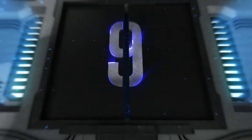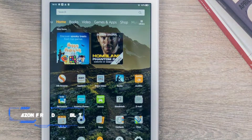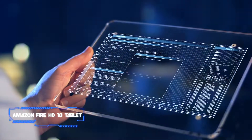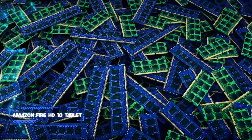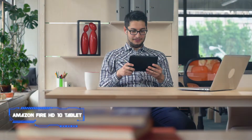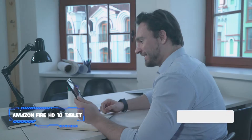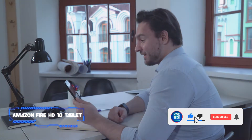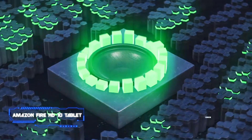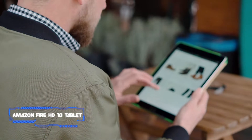Coming in at number 9, we've got the Amazon Fire HD 10 Tablet. Key specs: MediaTek MT8183 chip, 10.1-inch Full HD touchscreen, 3GB of RAM, 32GB of expandable storage, USB-C port, and dual camera. The Amazon Fire HD 10 is our favorite affordable tablet with a big screen. The 10-inch slate has a surprisingly excellent display panel and stereo speakers with Dolby Atmos support, which makes it perfect for streaming video.